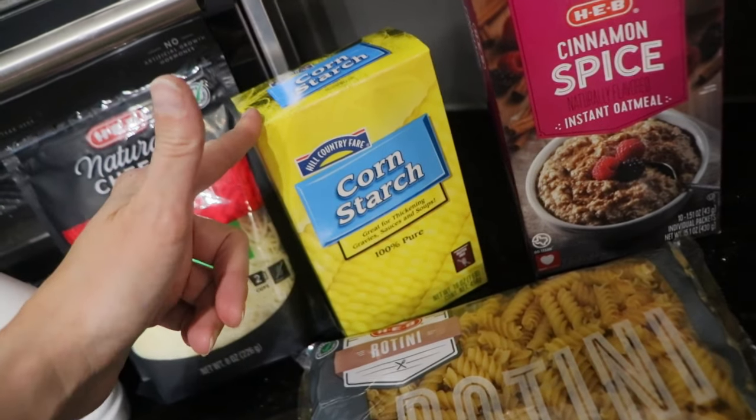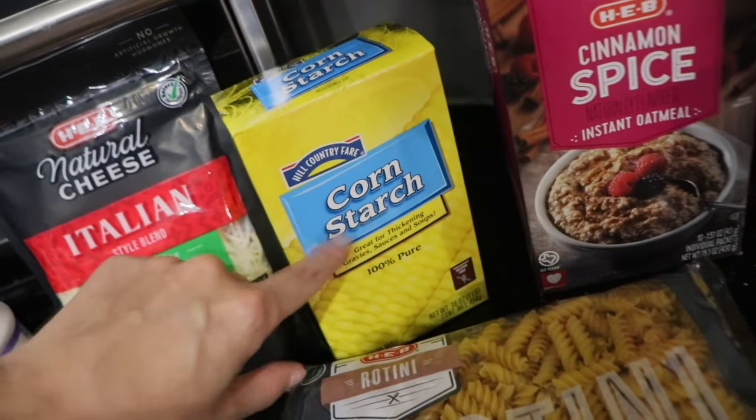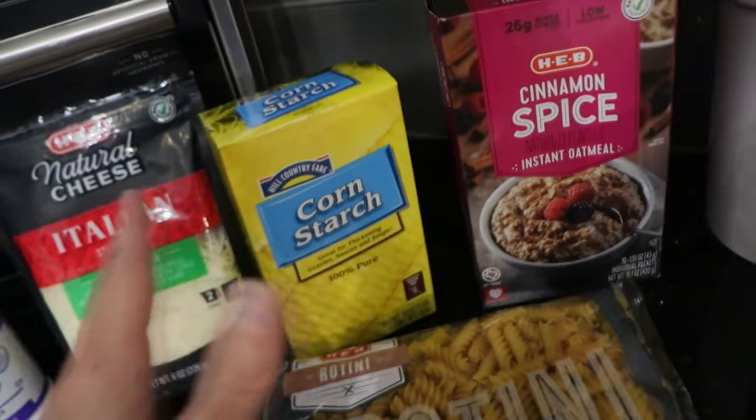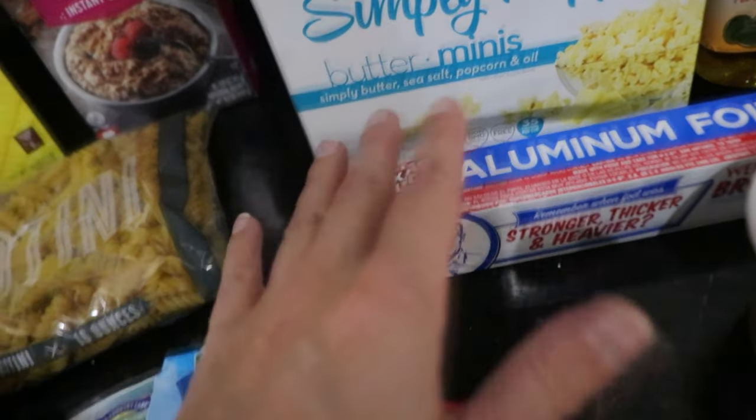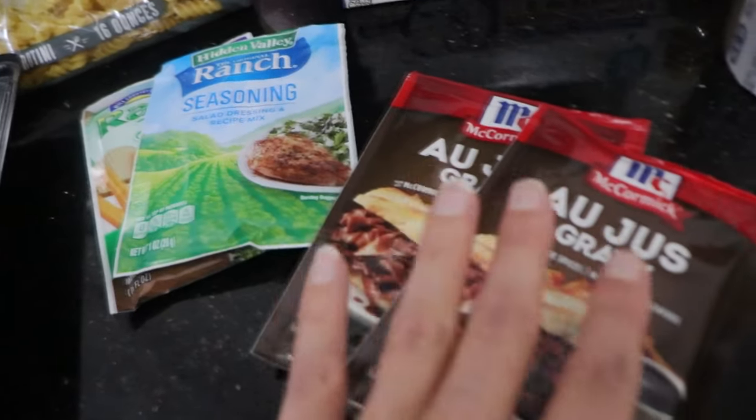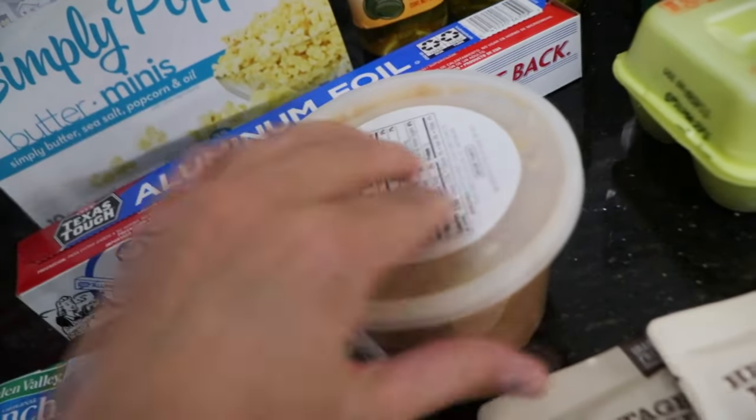I use the cornstarch for my dry shampoo, but I also use it to thicken things that I'm cooking if it needs it, but I mostly got it for the dry shampoo. Got some mini popcorn bags, some tinfoil, ranch seasoning pack, and some honey peanut butter.